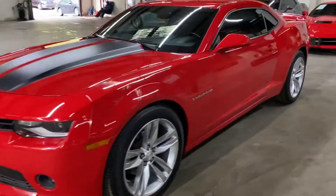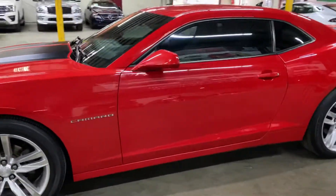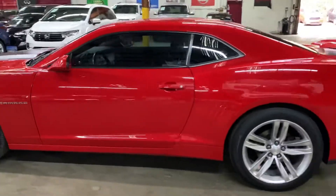Hey guys, this is Ayek Saros here in Atlanta, Georgia. Today we have this beautiful 2015 Chevrolet Camaro.